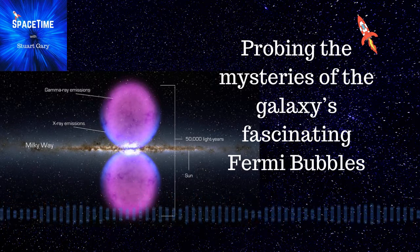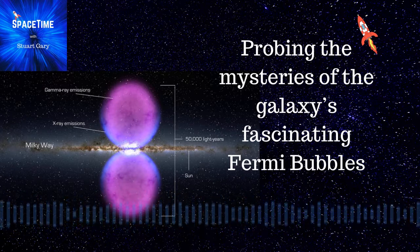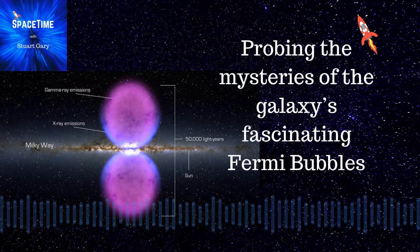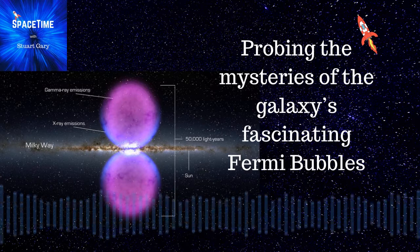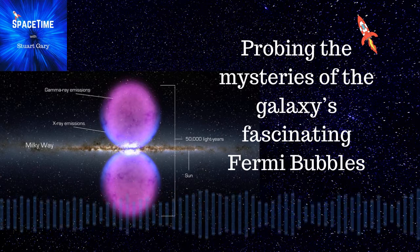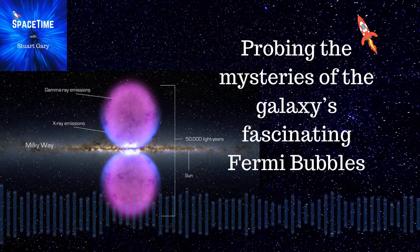Located some 27,000 light-years away, Sagittarius A-star contains some 4.3 million times the mass of the Sun. Astronomers have now used the Wisconsin Hydrogen Alpha Mapper, or WHAM, telescope to measure the emissions of light coming from hydrogen and nitrogen in the Fermi bubbles at the same position as recent ultraviolet absorption measurements made by the Hubble Space Telescope.